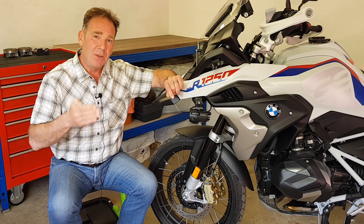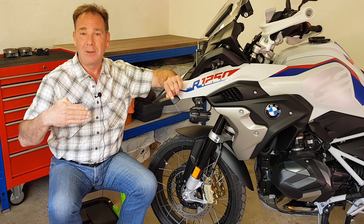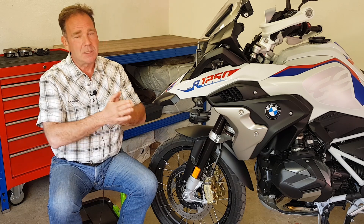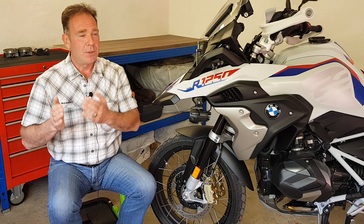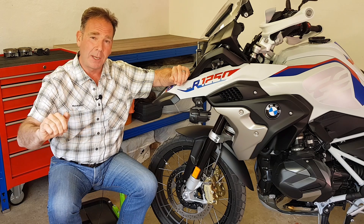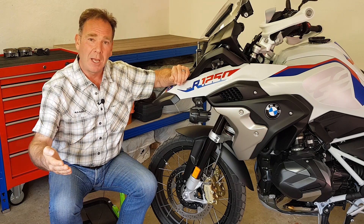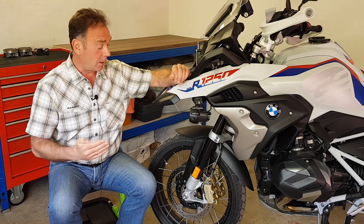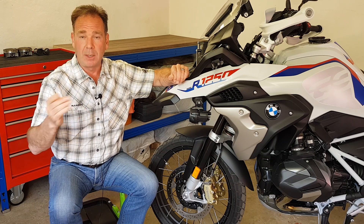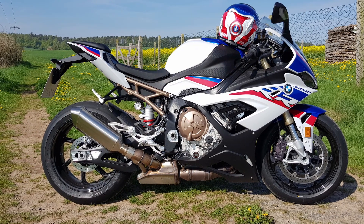I wasn't particularly bothered either way which ones they fitted. With the Brembo calipers I now have an opportunity for an additional test I didn't expect when I started this long-term test — a direct comparison between the first 2,000 kilometres with the Hayes calipers and going forward with the Brembo calipers. With my Multistrada I've been used to Brembo calipers and more travel on the brake lever, which I personally like. But I don't think it's going to make a lot of difference to you as a customer which ones they fit.